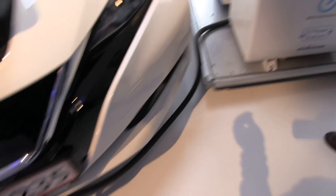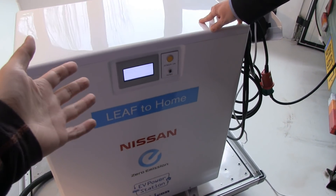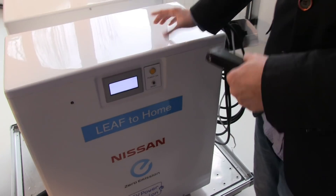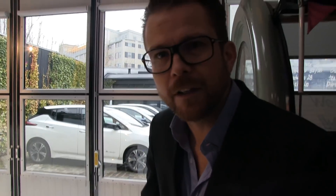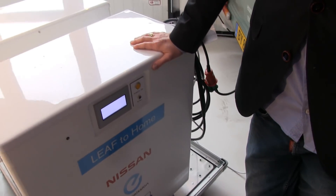You can see where the power is going? It's going here, to this Leaf to Home unit. Is this an inverter? This is a Vehicle to X unit, and it has an inverter, yes. So how powerful is the inverter? It's up to 6 kilowatts it can supply, normally.